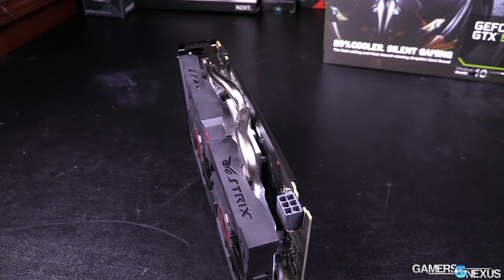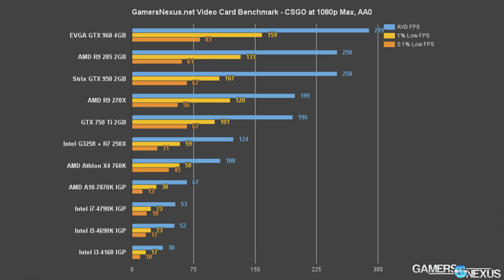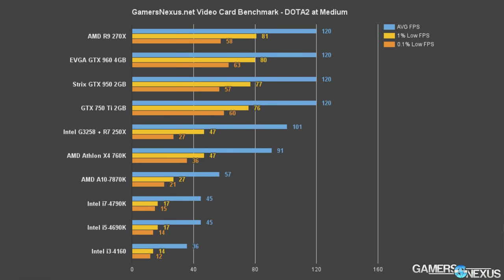Let's jump straight into the gaming benchmarks. CS:GO and Dota 2 are both a non-issue for high FPS, high settings gaming with the GTX 950 — you can easily hit more than 100 FPS with settings tuning in both games. It should be noted that both games are playable on APUs and some IGPs depending on settings, so being able to play on a 950 isn't necessarily profound, but it is a more capable solution than IGPs and APUs.